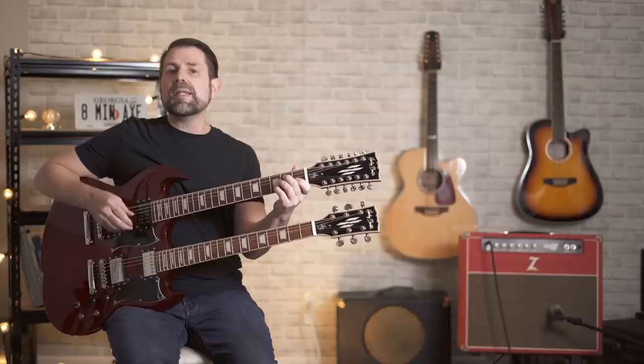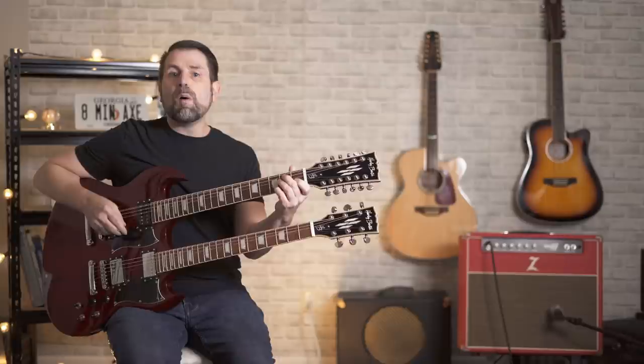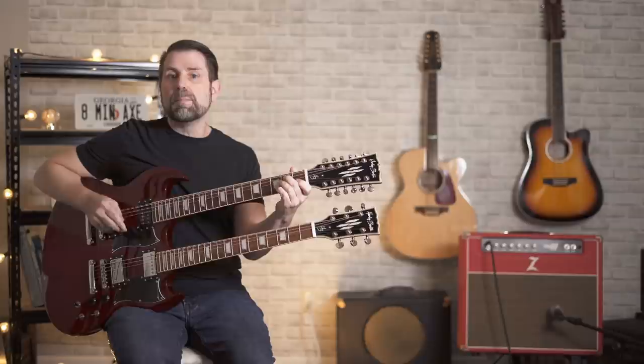Before we get started, let me give you a brief history of Gibson Double Necks. Gibson actually made a few interesting double necks before the EDS-1275. All the way back in 1937, Gibson made the ESH-150. Not only was this Gibson's first double neck, but it was their first solid body guitar, period.